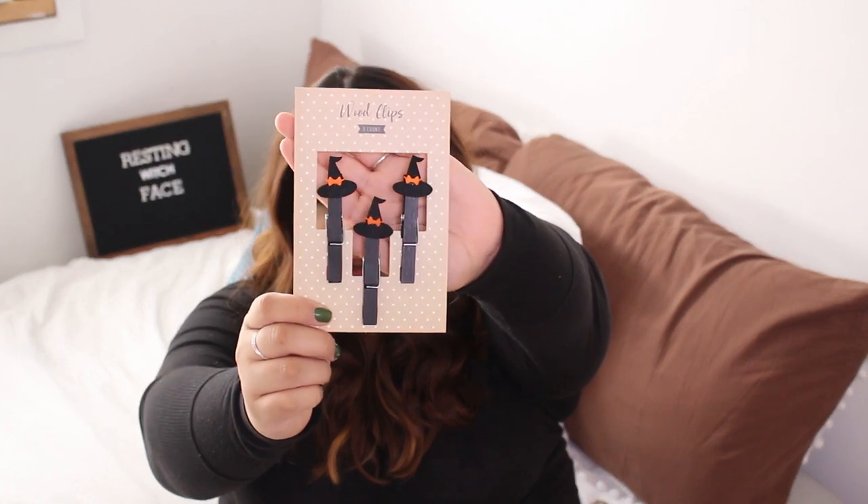The next things I got are these cute little wood clips — a set of three, so I got two packs. They're black with little witch hats. I got these because I opened up an Etsy shop where I make handmade bows, and I thought they would be cute to display my bows for Halloween and take pictures. I'm releasing six bows for Halloween — I'll link the Instagram below. I'll talk more about it in my next video.